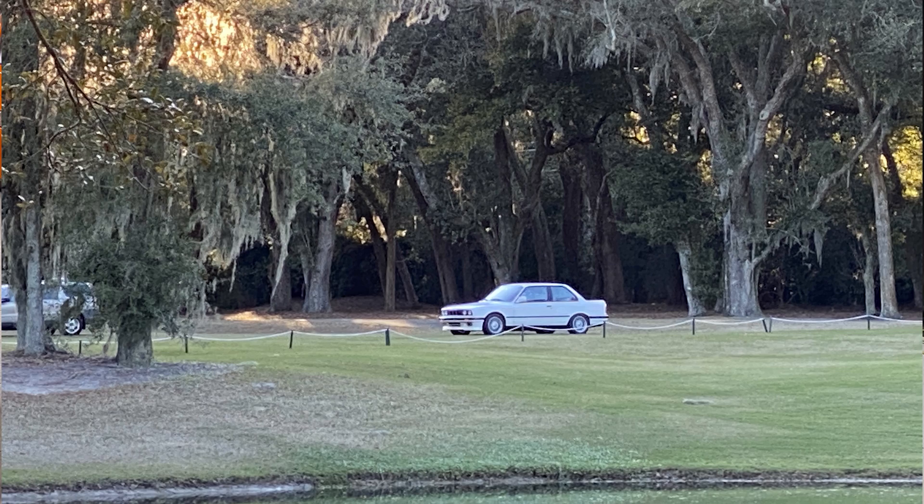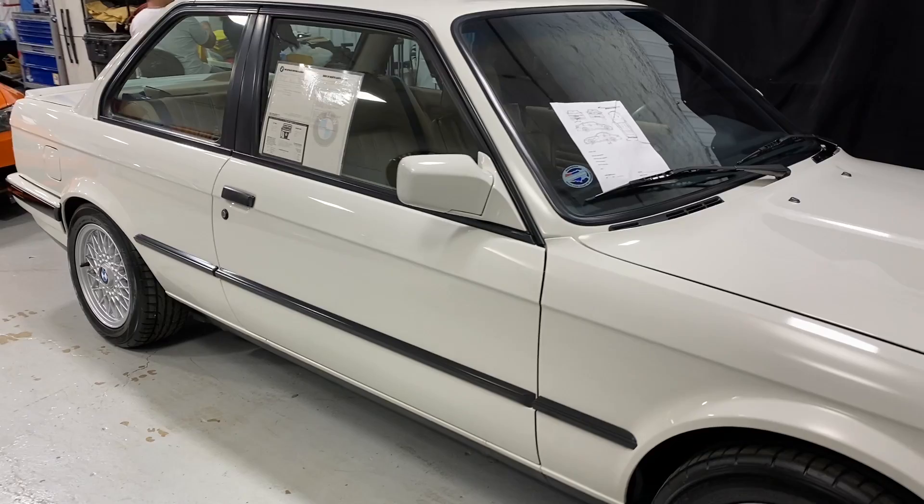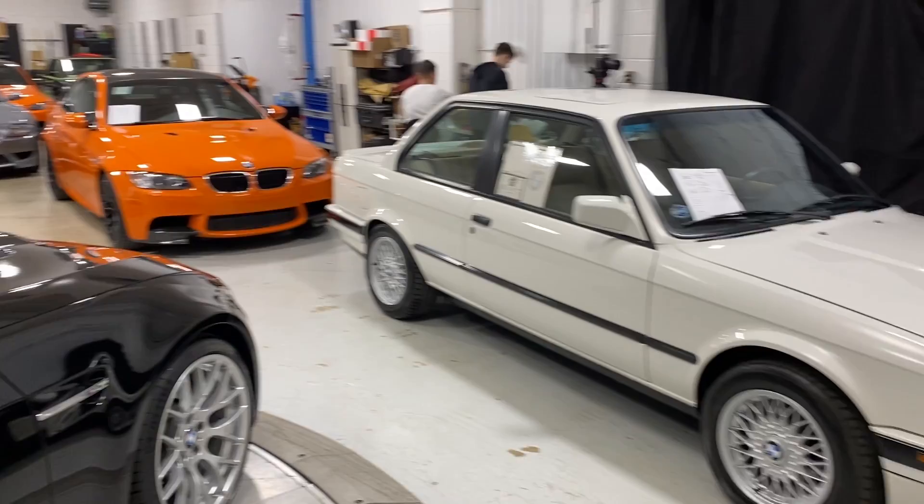The memories that this car has created for so many other enthusiasts is going to be the highlight of this video. We're going to talk about the history of the car, what makes it cool, the EAG rejuve process, what's gone into the car, the driving dynamics, and last, the market.